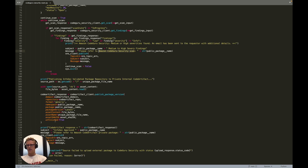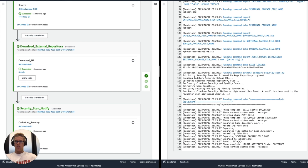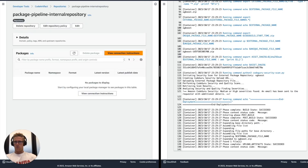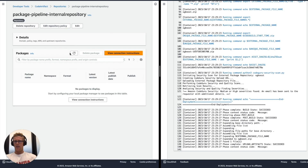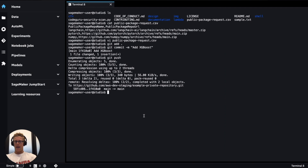If lower than medium severity findings are found, we will publish the InfoSec-validated package repository to the private internal CodeArtifact, as you can see through the CodeArtifact client's publish package version method. If we navigate back to the private package repository within CodeArtifact and refresh this page, we will see we still have no private packages available.